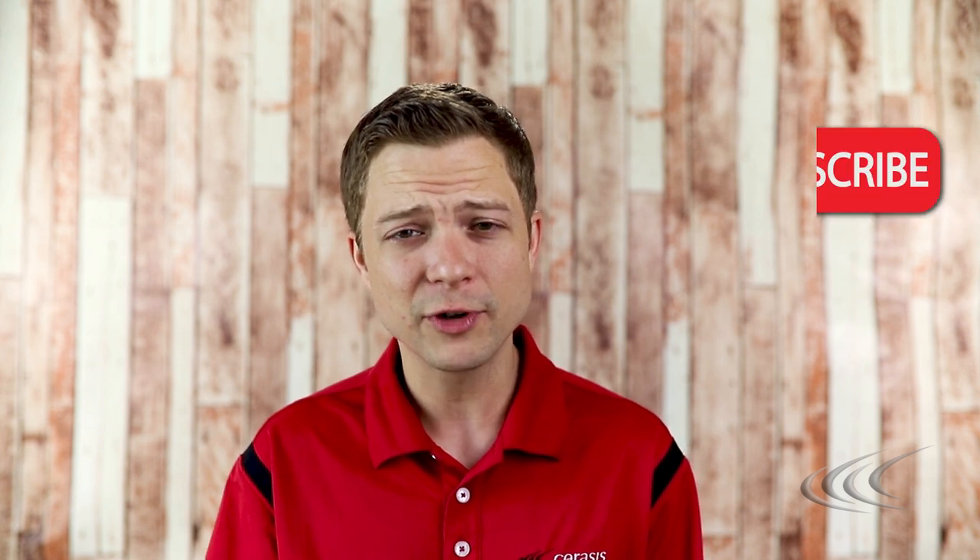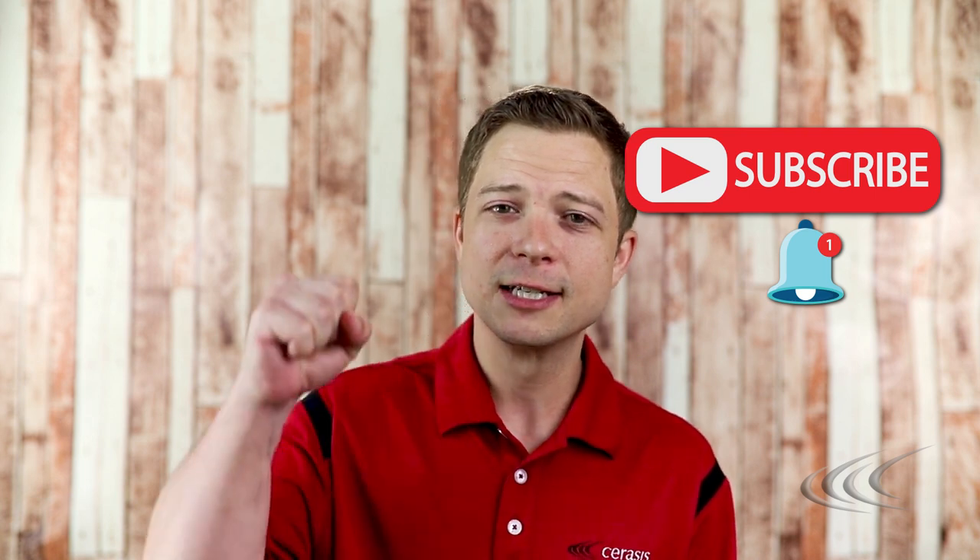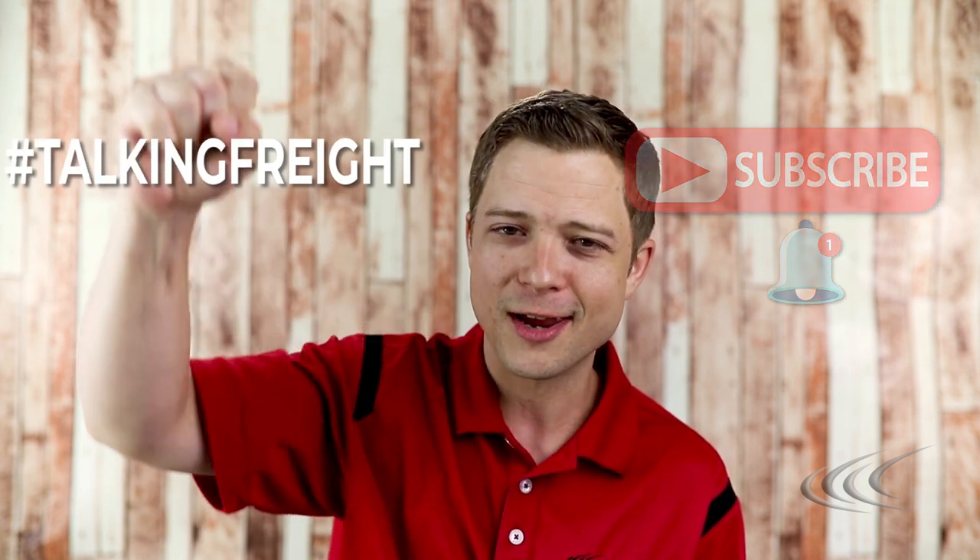That's it for this week's Talking Freight. Got any questions about freight consolidation that we can answer? Ask them in the comments section below this video and we'll get right with you on an answer. If you enjoyed this video, don't forget to hit subscribe, and also hit that little notification bell, and join Team Talking Freight.